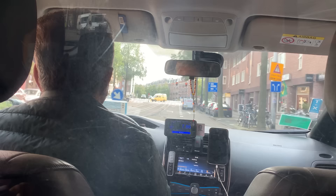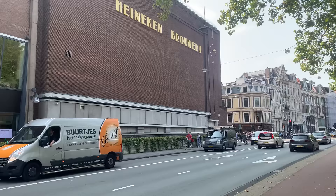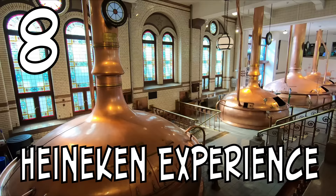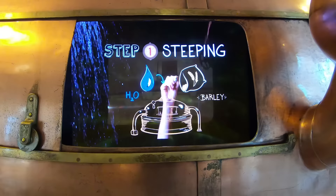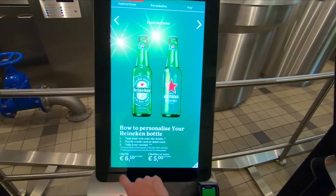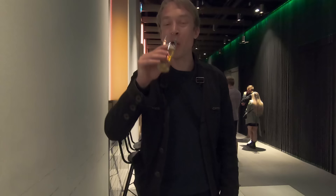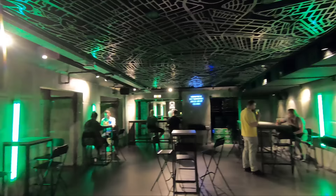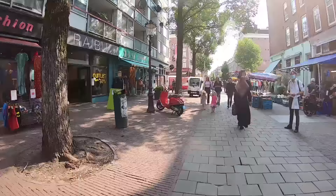Such a great museum! Now we're moving on to the Heineken Experience, and if you enjoy beer, this one is for you. The Heineken Experience is hosted in the historic building of the first Heineken brewery from 1867. It's a great place to learn about the history of the Heineken brand and their style of beer brewing. Fun activities include a roller coaster-like simulation of what it's like to be a beer, and the opportunity to create your own personalized Heineken bottle. Of course, there's also a chance to try the beer yourself.